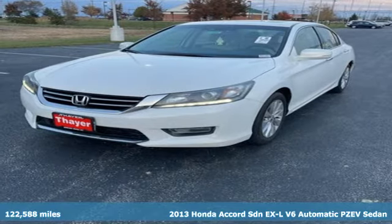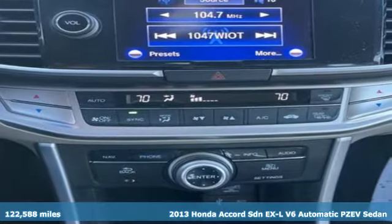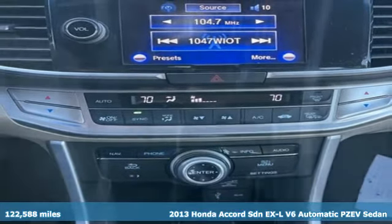It's a 2013 Honda Accord sedan. Honda made no compromises with this luxurious and practical Accord.